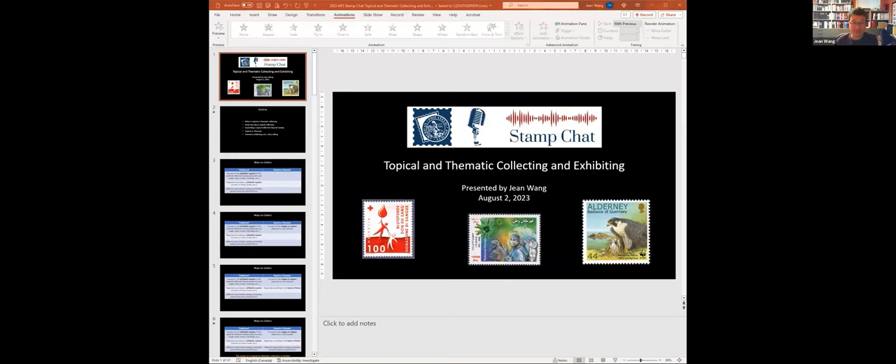Jean, welcome to Stamp Chat. Thanks so much for being here — the floor is yours. Tonight I'm going to talk about topical and thematic collecting and a little bit about exhibiting. I'm going to keep this fairly broad, aimed to give you a high-level overview of the area and some hints about how you might go about starting a topical or thematic collection, or if you've already got one, maybe how to expand it and branch out a little bit.